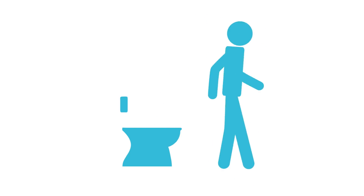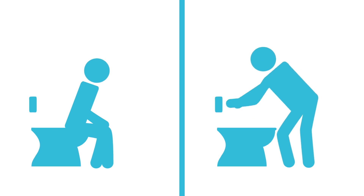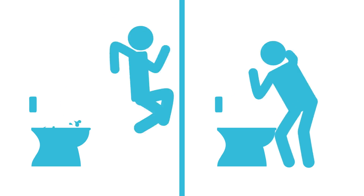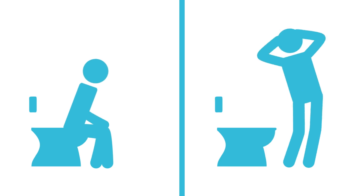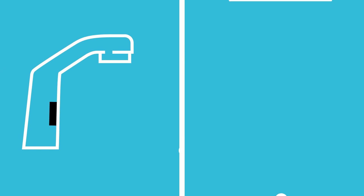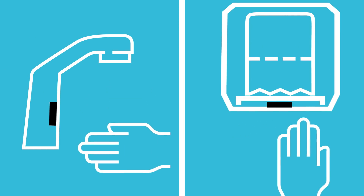We've all been in a situation where an automatic toilet flushes too soon or refuses to flush at all. The sensors are supposed to be hygienic and simple, but instead they're frustrating and wasteful. Even worse, the problems don't end in the stall — sinks and paper towel dispensers use the same annoying technology.